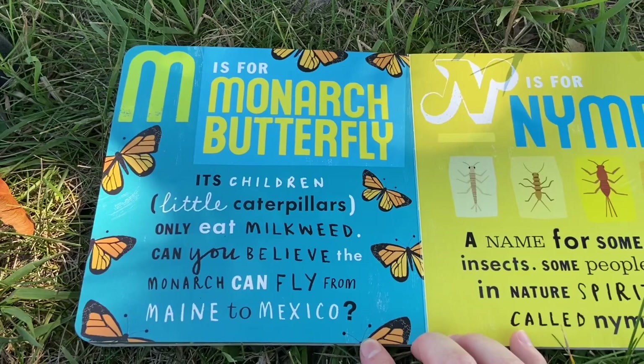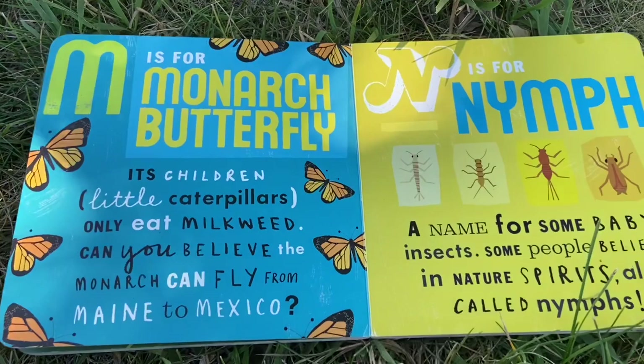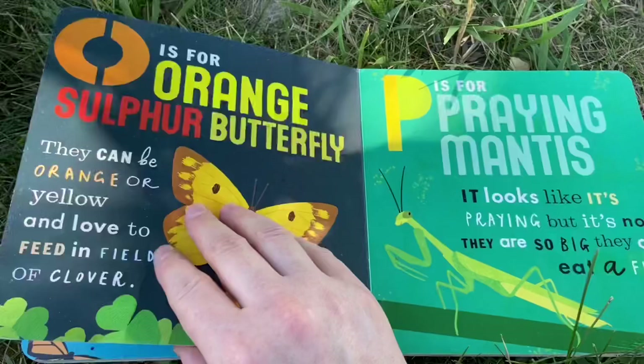M is for monarch butterfly. Its children, little caterpillars, only eat milkweed. Can you believe the monarch can fly from Maine to Mexico? N is for nymph, a name for some baby insects. Some people believe in nature spirits, also called nymphs.